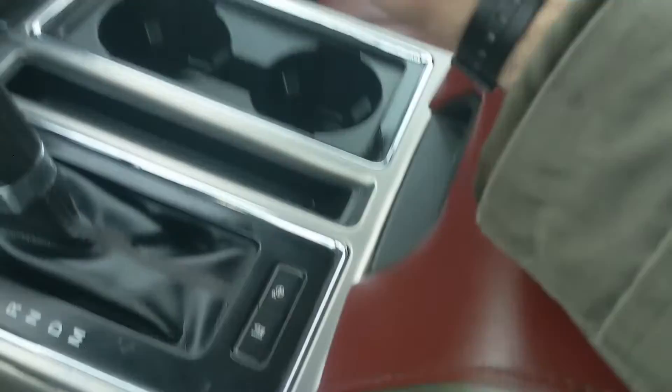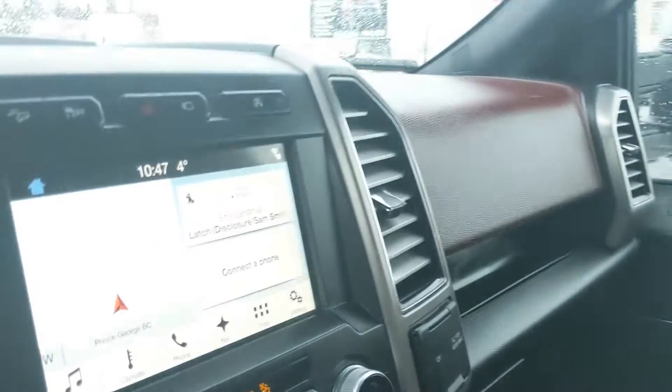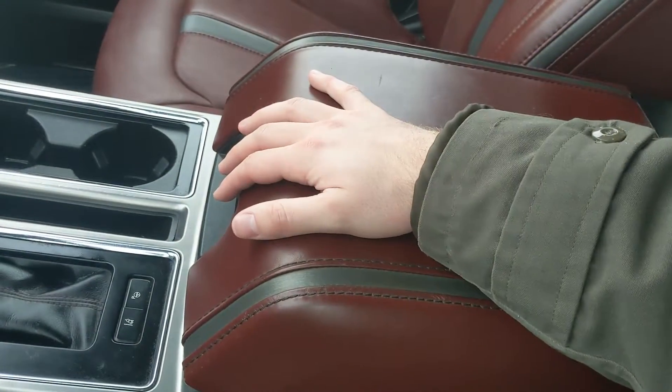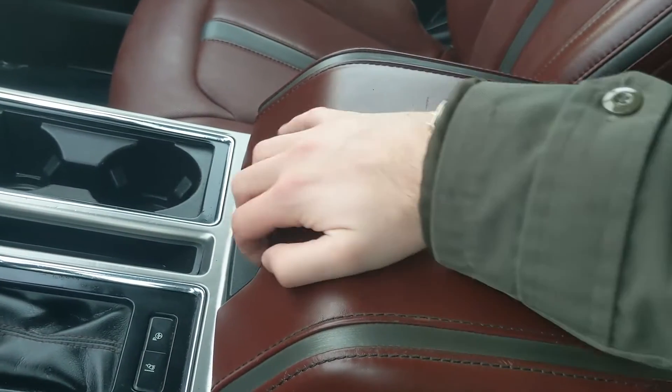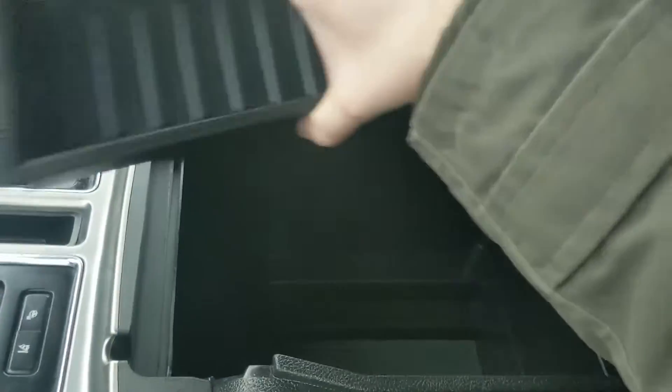Then you have two cup holders, your lane-keeping system, and your active park assist. Moving on to your center compartment slash armrest, which is lockable, and inside you have a removable tray, ton of room inside, including another 12-volt so you can plug something in from there too.